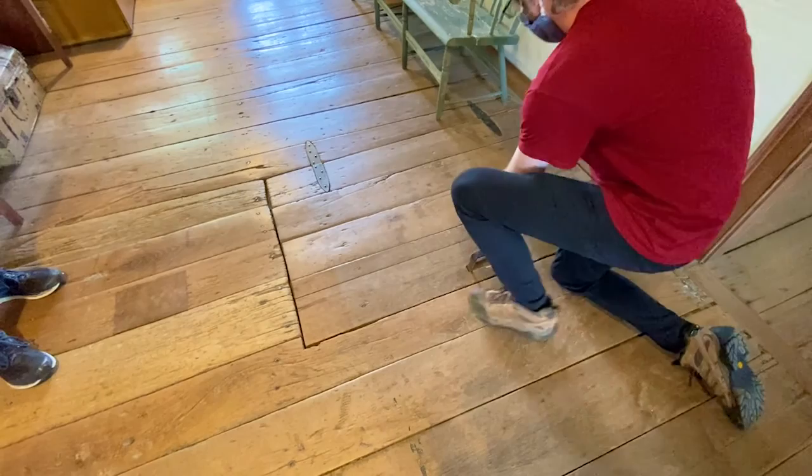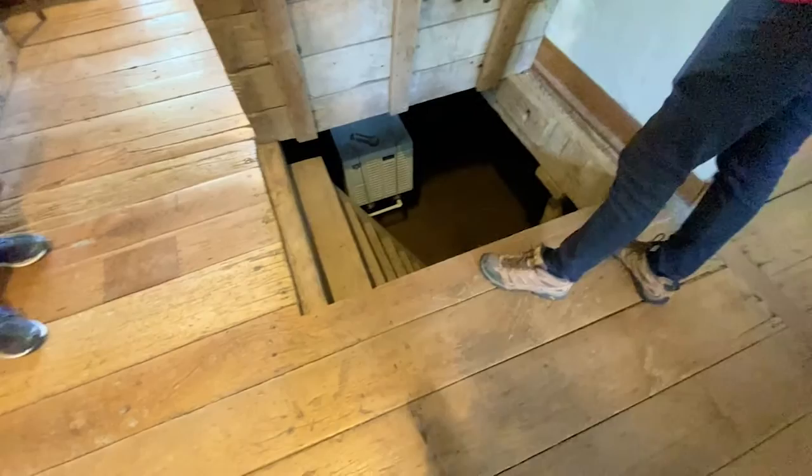The hole in the floor was there originally. Looking at the post off to the right — that's on top of the stone sill. The footprint of the building sits on top of the sill.